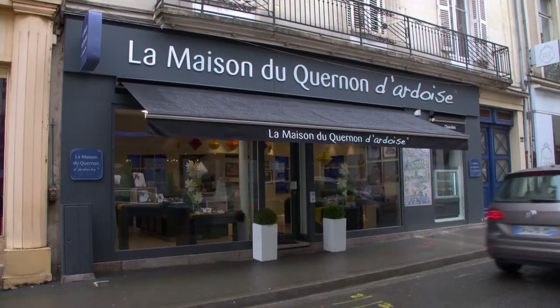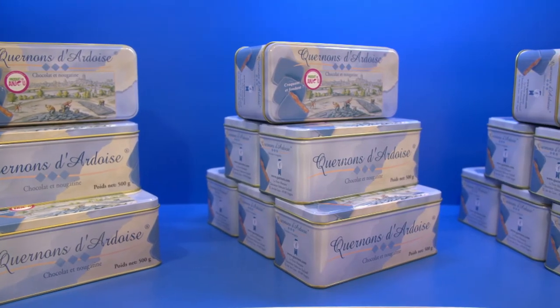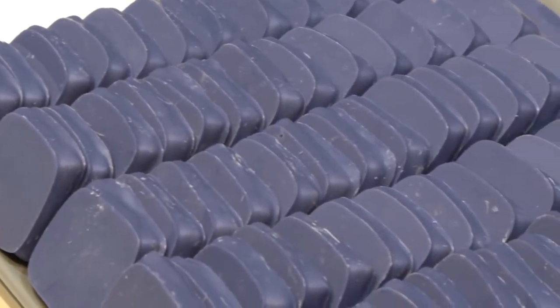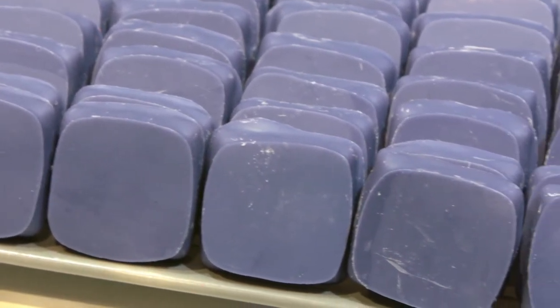I can't visit Angers without tasting the chocolate specialty of Cairnon d'Ardoise, made with toffee hazelnuts and almonds, coated with sweet chocolate, colored in blue to look like the local elegant roof slates. Crunchy caramelized nuts covered with chocolate — heaven!